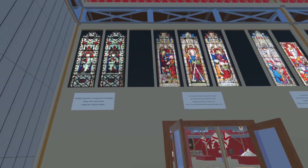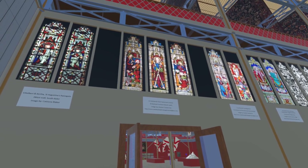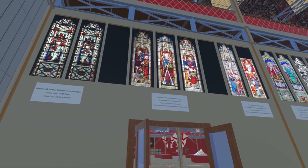Next to this, above the west door, are three lights depicting St Andrew and scenes from the New Testament. These are now on the north wall of St Andrew Farnham. The images are by Alastair Carew Cox.